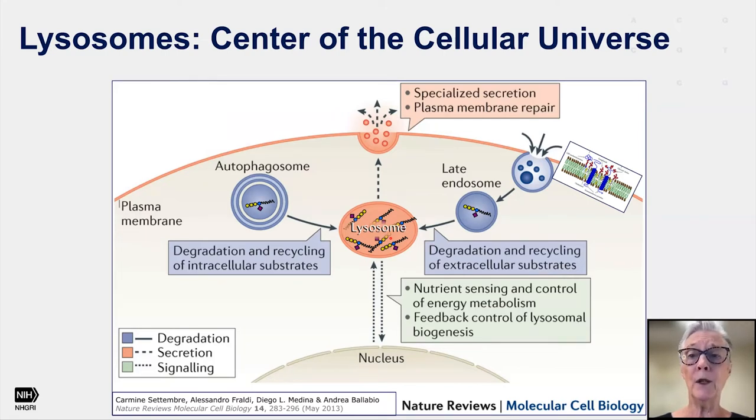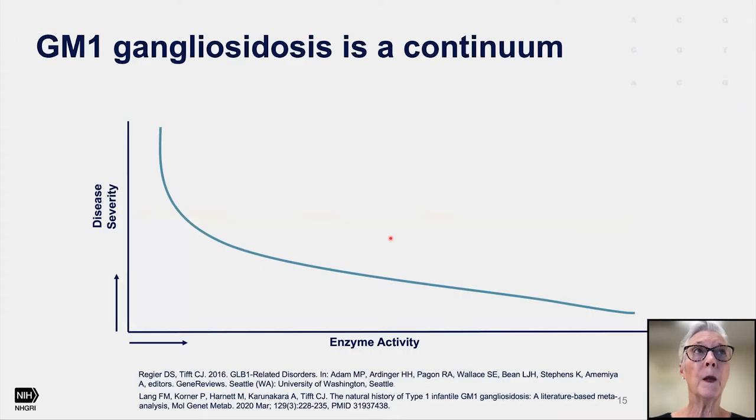Eventually, unfortunately, the whole cell dies. In the case of neurons, when neurons die, they are not replaced, and the result are the symptoms we see in GM1 gangliosidosis. GM1 is really a continuum, meaning that disease severity is directly related to the amount of residual enzyme activity one has left. There are many mutations in the GLB1 gene that produce beta-galactosidase deficiency — some are more severe than others. If you have essentially no beta-galactosidase activity, that is the most severe disease; if you have a little residual function, say up to 5% or 10%, you can have a more mitigated disease.